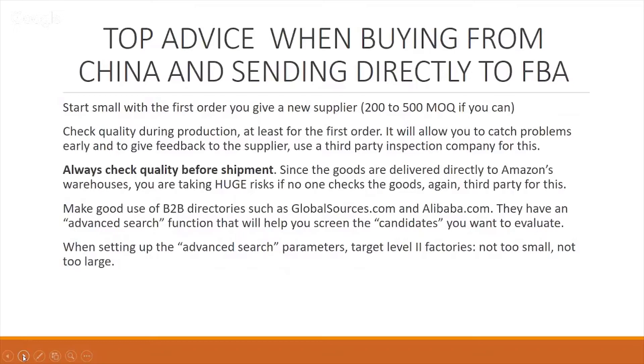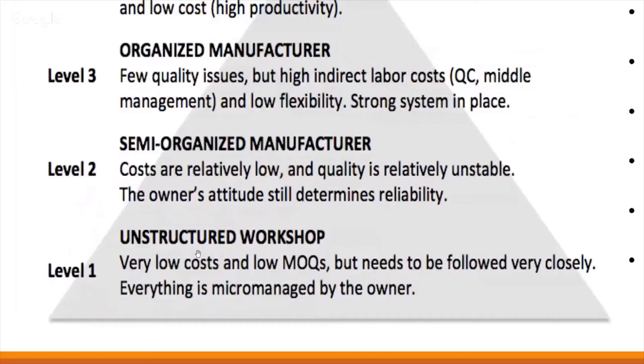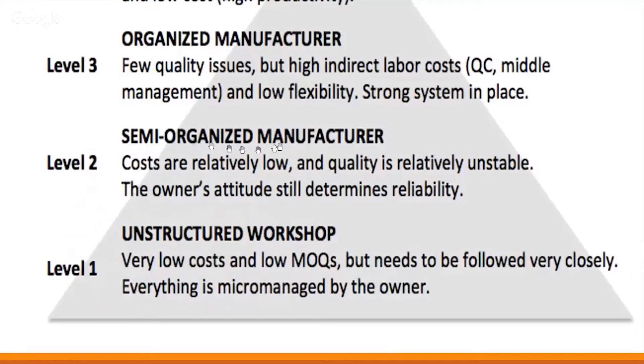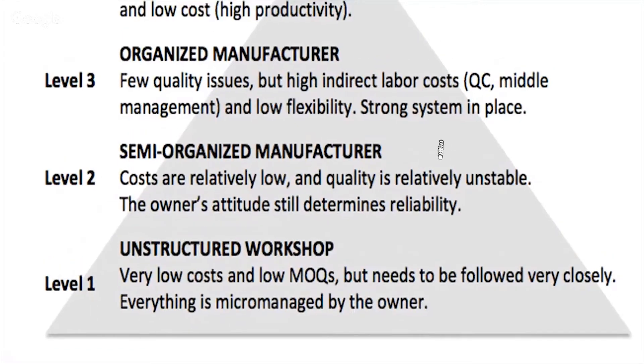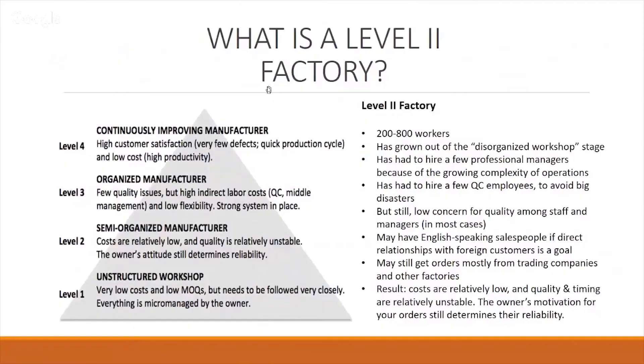When setting up the advanced search parameters, make sure you're looking for level two factories — not too small, not too large. A level two factory is a company or organization that is semi-organized in their manufacturing processes. Costs are relatively low and quality is relatively unstable, which is why we need to make sure products are inspected. The higher up you go, the higher the cost — level four being continuous improving manufacturers, almost like automotive or cell phone manufacturers. A level two factory would have around 200 to 800 workers, a slightly disorganized workshop, but getting the job done.